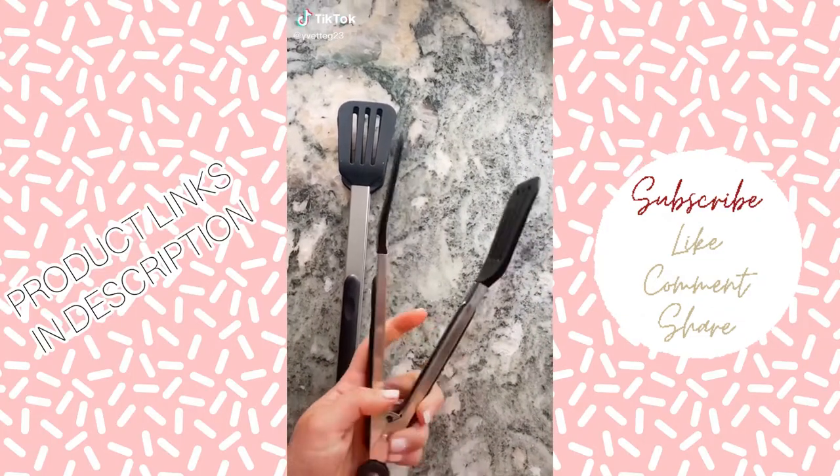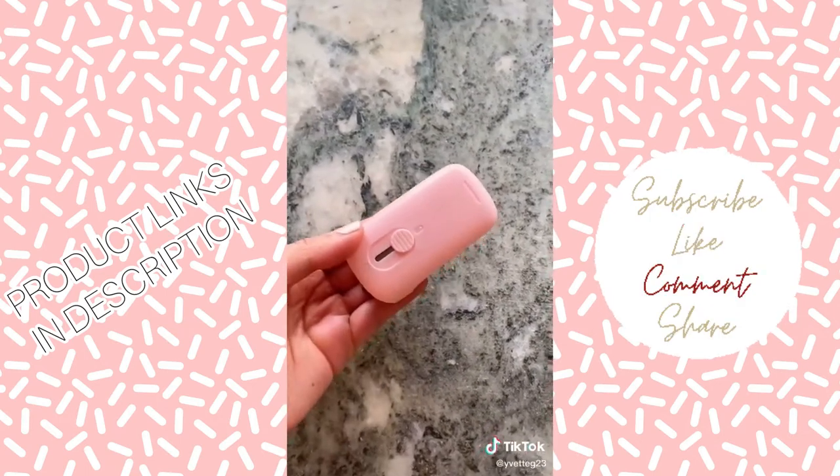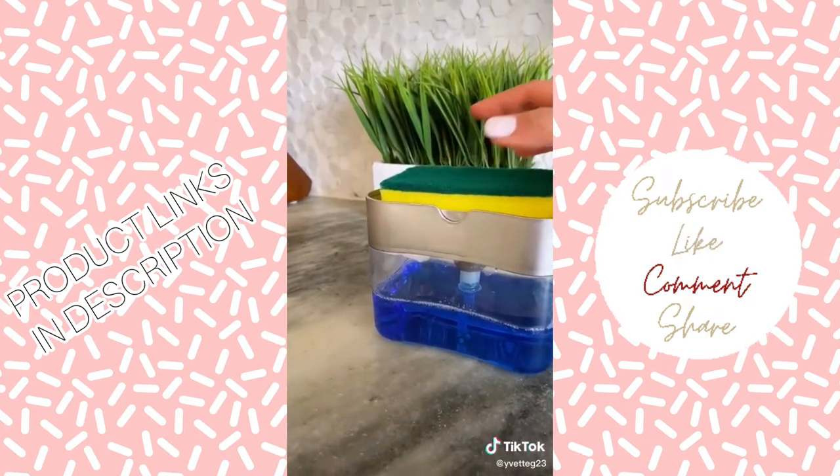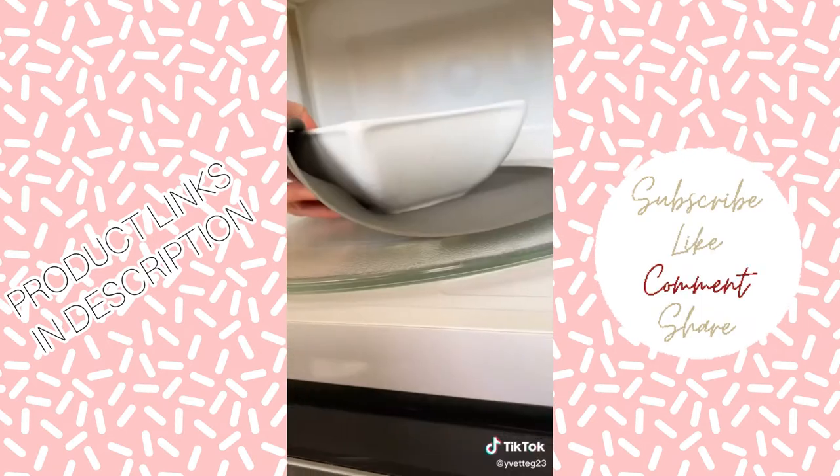Amazon finds that just make sense. These awesome tongs also double as a spatula. This mini bag sealer will keep all your snacks fresh. This soap dispenser gives you the perfect amount of soap every time. And this multi-purpose mat you can use as a splatter guard, jar opener, drying mat, or hot pad.